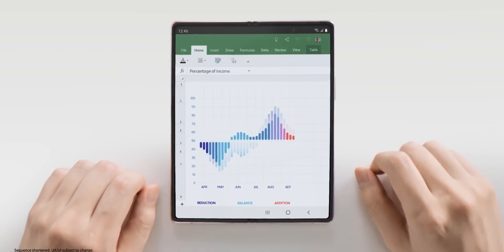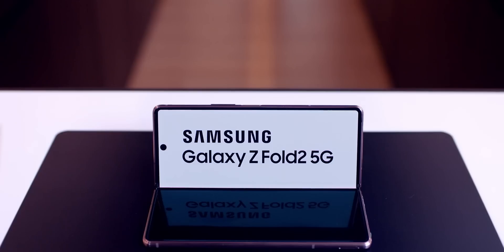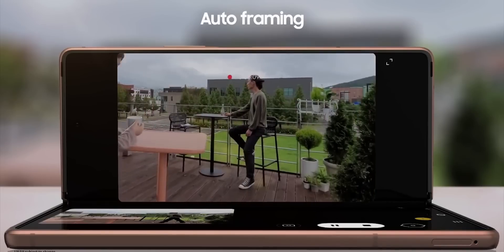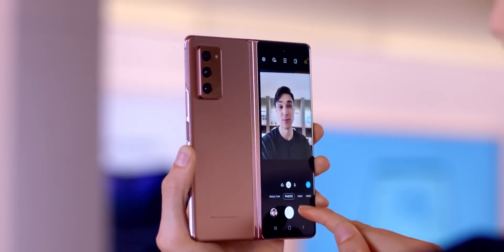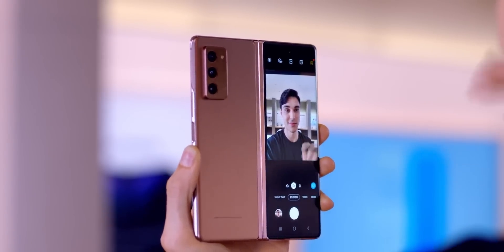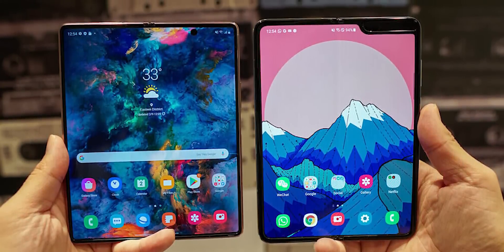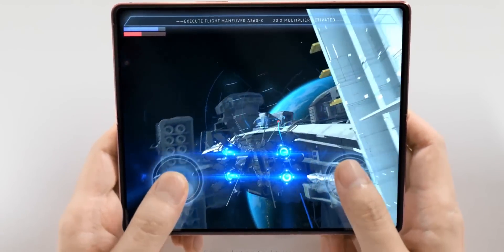We have more information about the Galaxy Z Fold 3, which shows that in the absence of its biggest rivals Apple and Huawei in the foldable market, Samsung is planning to bring some groundbreaking technologies to the Z Fold 3. Samsung's engineers really outdid themselves with the improvements on the Z Fold 2, which honestly looks light years ahead of the original Fold despite being only a year apart. And that's what we'll see on the Z Fold 3 as well.